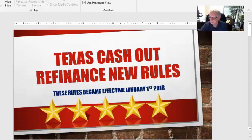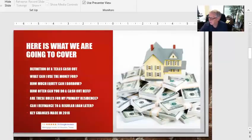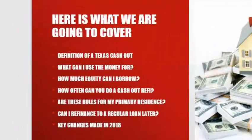I'm going to try to make this quick. The next screen has my information — this is a way to get in touch with me. I'm not going to be able to go over every question you have today, so I'd like you to call me. Here's what we're going to cover: definitions of a Texas cash-out, what can I use the money for, how much equity can I borrow, how often can you do a cash-out refi, are these rules for my primary residence only, can I refinance to a regular loan after — that was one of the big improvements — and then the key changes.